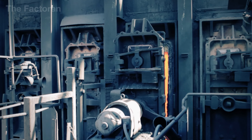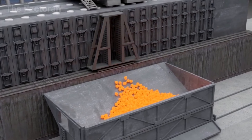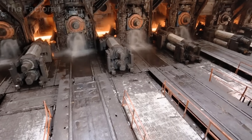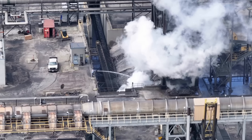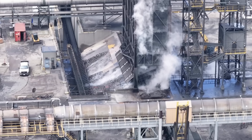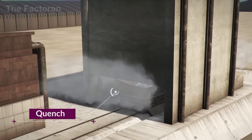As the coke is discharged, the receiving area bursts into a blinding orange-red glow. Each load is immediately transferred to the cooling tower, where rapid quenching begins. In the wet quenching method, thousands of nozzles release torrents of water at once, creating enormous white plumes of steam that rise dozens of feet into the air, filling the plant with a thunderous roar. Modern facilities, however, favor dry-quenching systems, in which inert gas circulates through the hot coke to absorb heat. This captured energy is reused to generate electricity or dry fuel, cutting energy consumption and emissions dramatically.